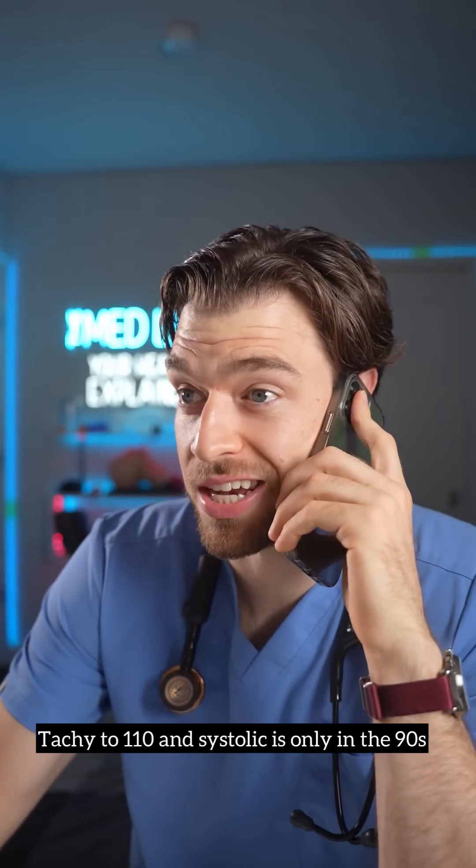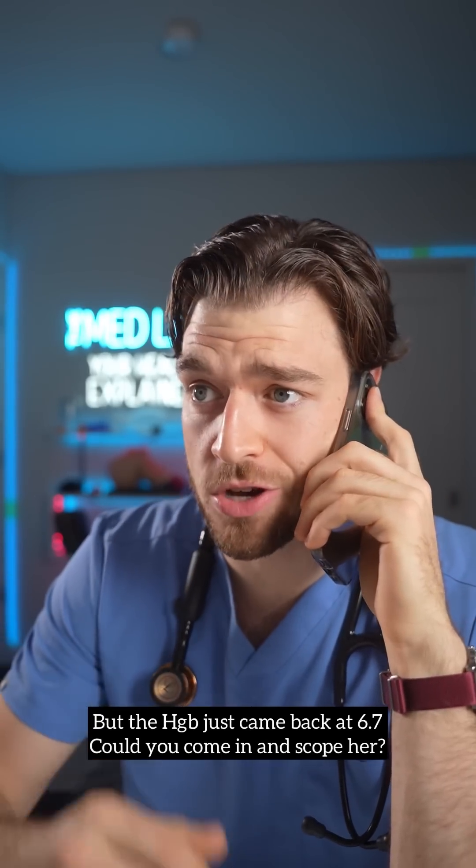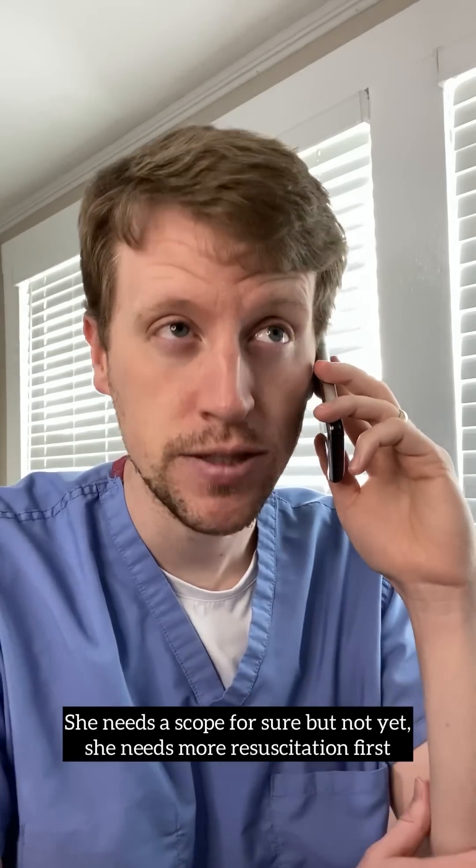They're tachy to 110 and the systolic's only in the 90s. Okay, not terrible. Well, the hemoglobin just came back at 6.7. Could you come in and scope him? She needs a scope for sure, but not yet. She needs more resuscitation first.